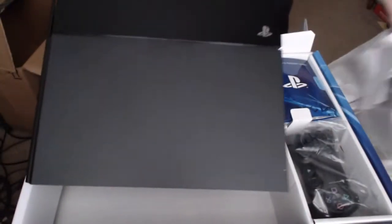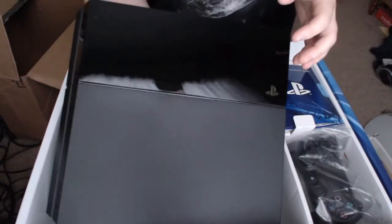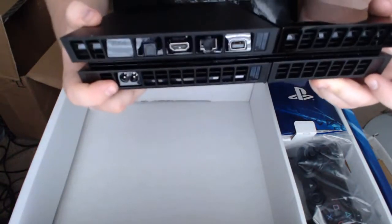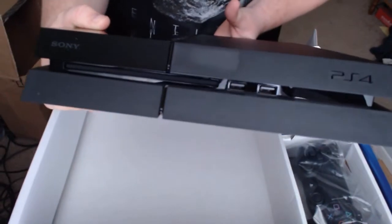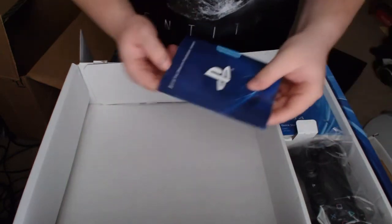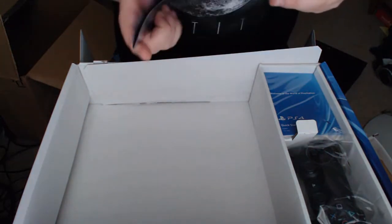Wow, look at that — that is a nice finish. Here, get the back with all the ports: AC, HDMI, and Ethernet up in there. You got the very front here — USB ports, the power switch, and the eject disc switch. We'll gently set this off to the side over here.